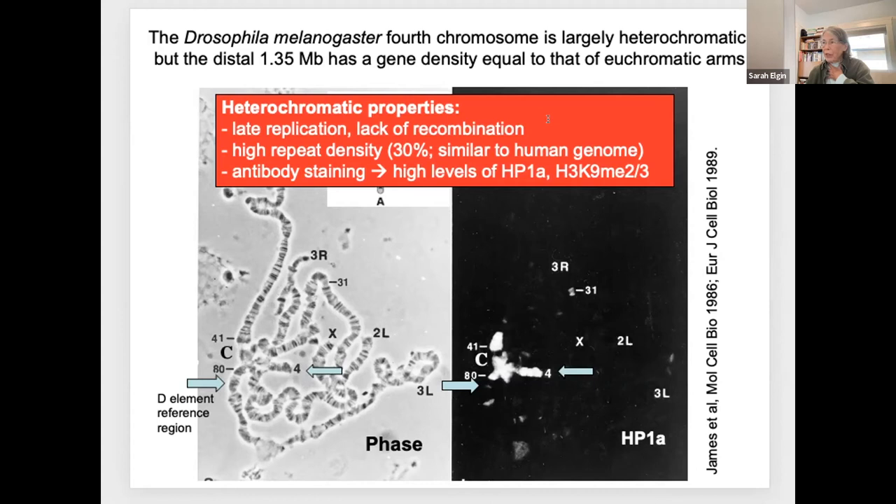No recombination—geneticists hate it. They can't map their genes on the F-element. There is a high repeat density of about 30%, similar to the human genome. And antibody staining of the polytene chromosomes shows high levels of heterochromatin proteins or modifications associated with heterochromatin. Our comparison region for this study is a region at the base of chromosome 2R, arm 3L, which is euchromatic by all these criteria and has a similar number of genes—that's our reference region on the D element.